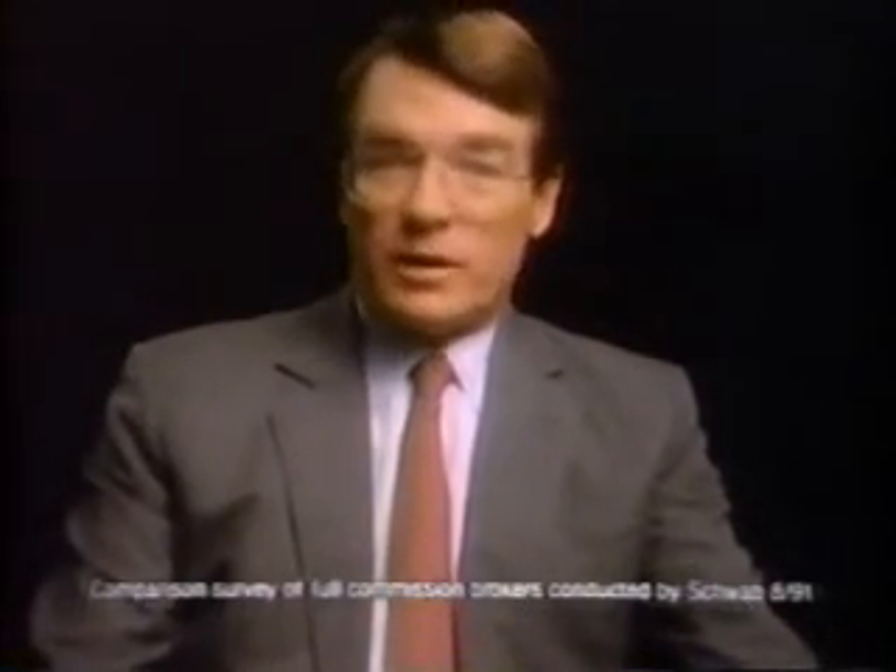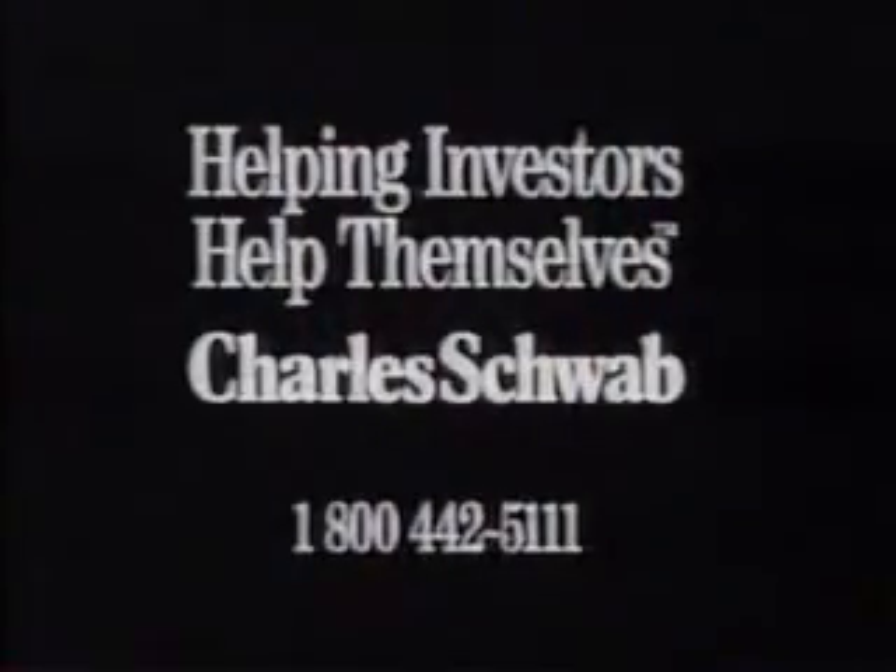Every month, thousands of investors improve their chances for a better return on investments. They make their own decisions, buy or sell stocks through Schwab, and routinely cut their commissions in half. Commission savings alone are no guarantee of success, but with careful selection of an investment, Schwab savings can make a difference in your favor. If you're making your own investing decisions, make one more — visit a local Schwab office and learn how you can lower your commissions substantially.